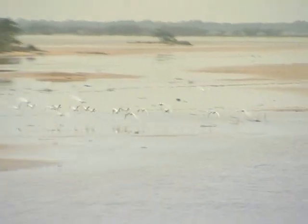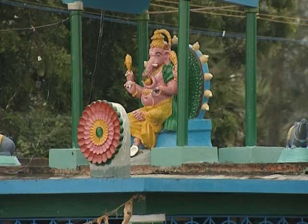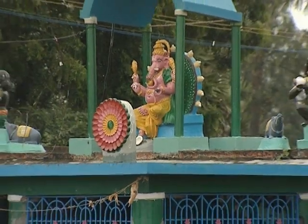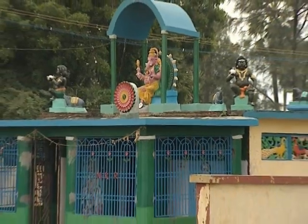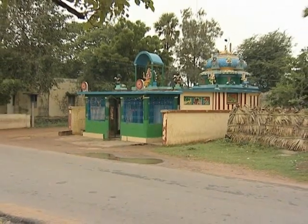This natural reserve on the shores of the Bay of Bengal is a playground for wild birds. We are 150 km north of Chennai, formerly Madras, on the road linking the island of Sriharikota with the Indian subcontinent.